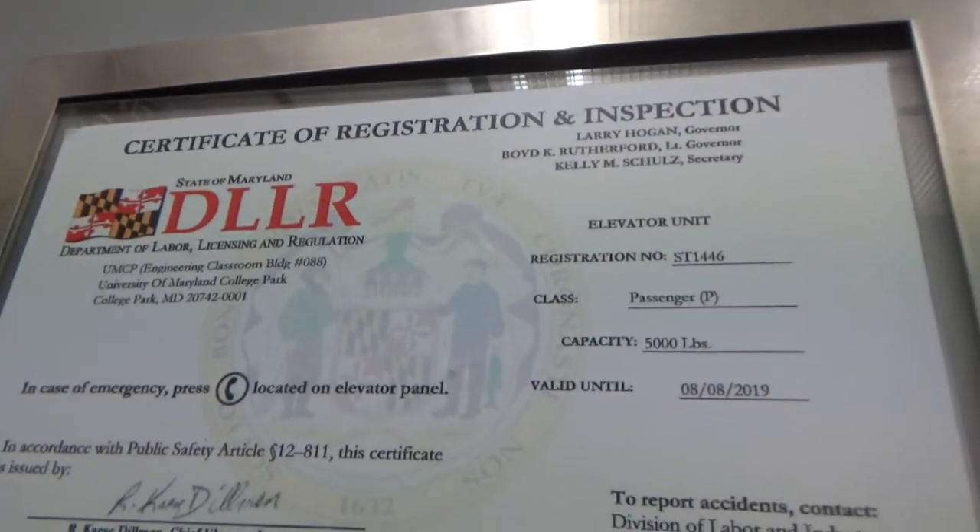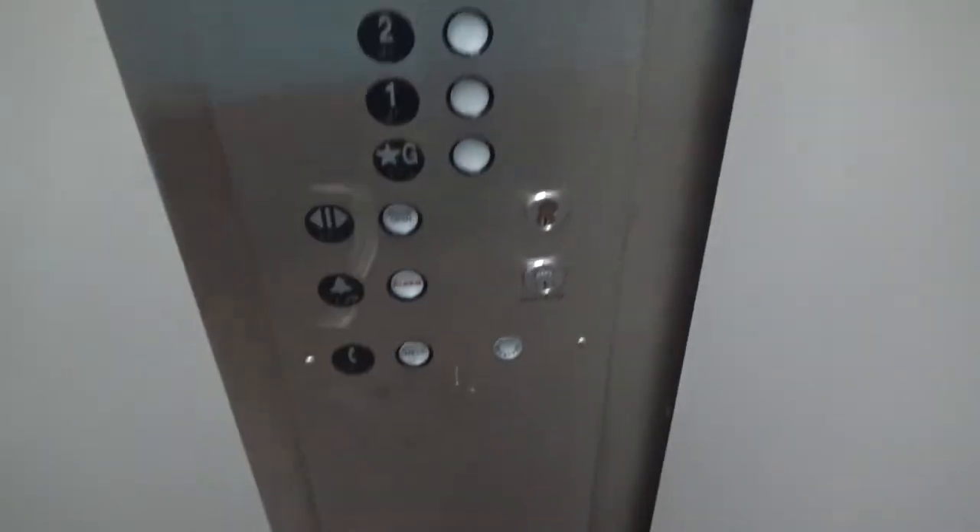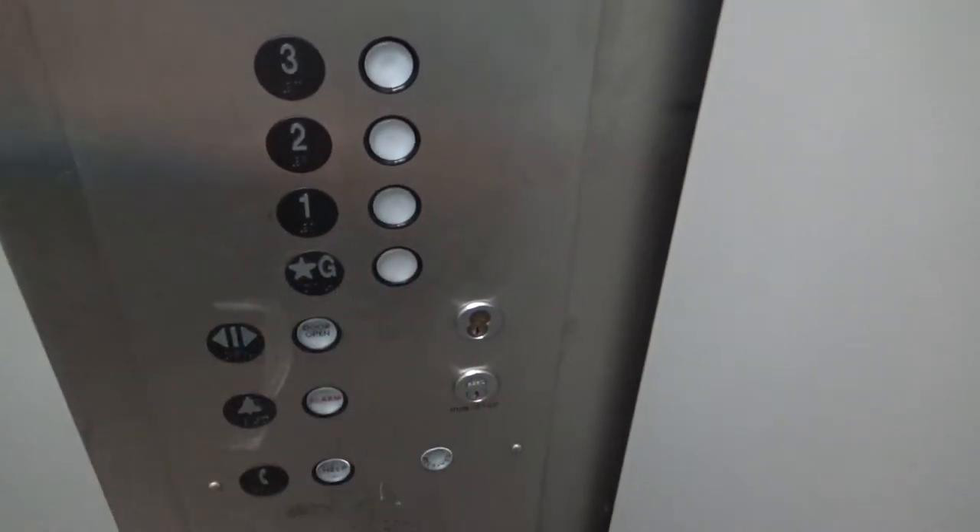Taller, bigger possible size — certificate shows 5,000 pound capacity. That one's down there, ground to the ground.